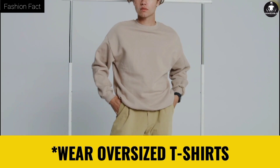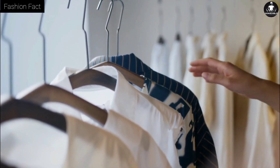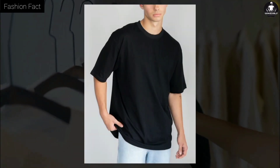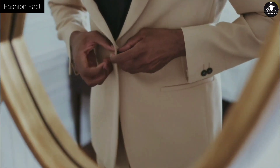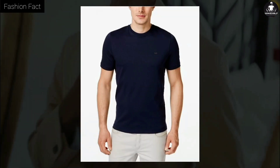Tip three: wear oversized t-shirts. There is a lot of trend of relaxed fit, meaning oversized clothes, which is becoming more and more popular day by day. The most stylish and cool fashion item in this trend is the relaxed fit or oversized t-shirt. Now, I have mentioned in some of my videos that if you are a slim person you should always wear well-fitted clothes — like a t-shirt that is well fitted on your shoulders and arms.